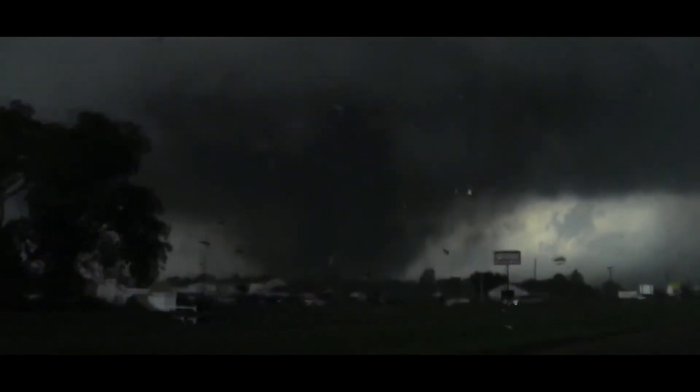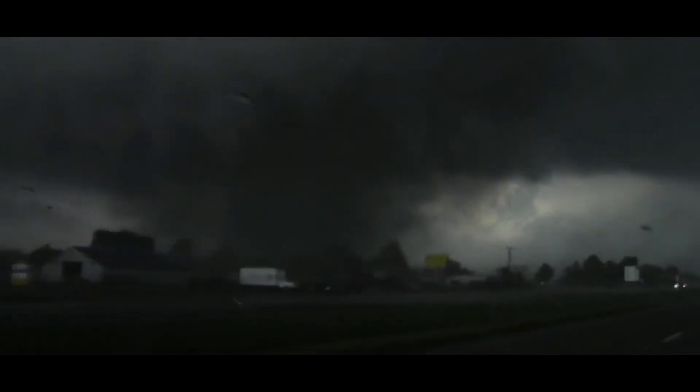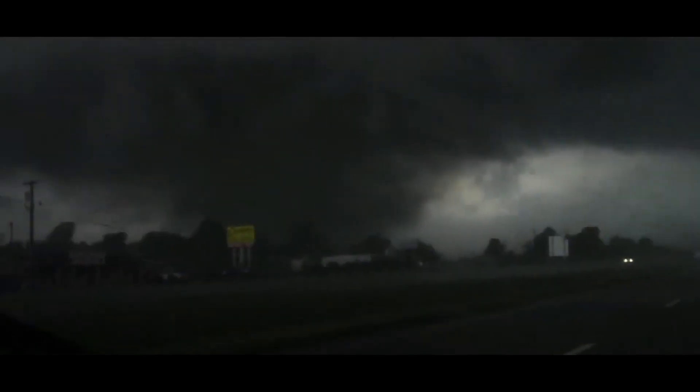This is a very large tornado. We have large debris in the air. Damon, right in front of me. If you're living in Westmore, along Southwest 149th Street, South Pennsylvania Avenue, Southwest 164th Street, Southwest 179th Street, otherwise Indian Hill Road — just west of the Westmore Trail Park, west of the Moore Golf and Athletic Club — Southwest 134th Street. This is a large tornado that is now moving into western parts of Cleveland County.